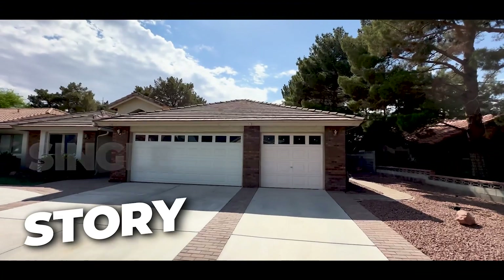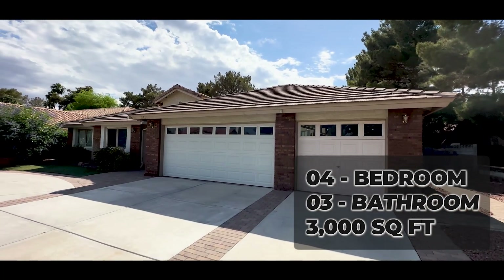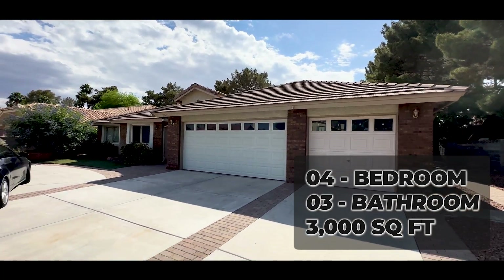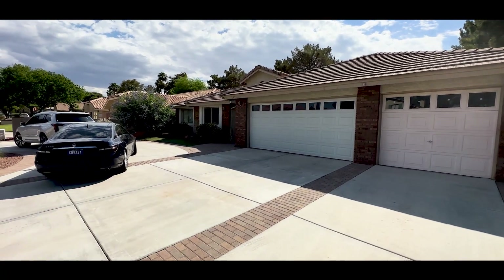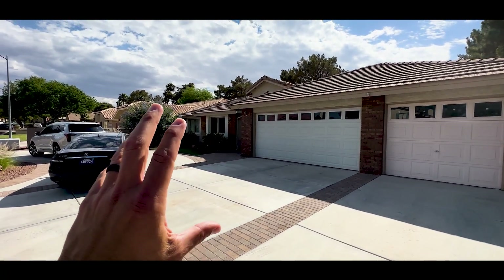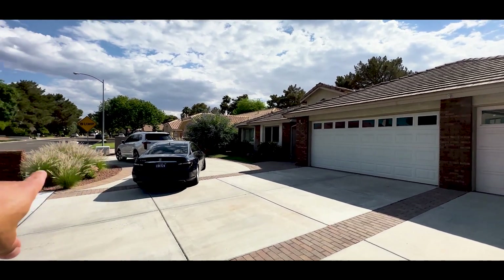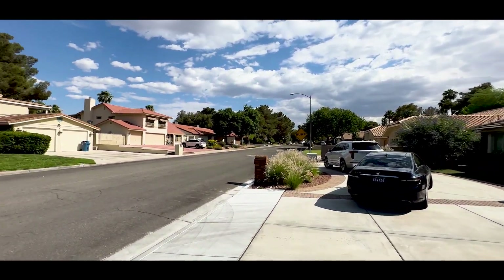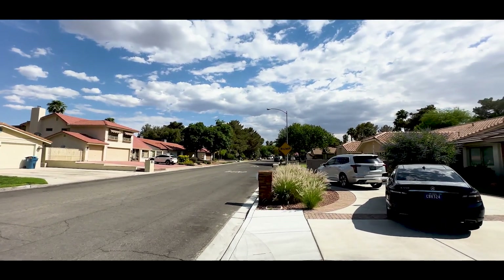All right, we've got a single story — four bedroom, three bath, 3,000 square feet with a three car garage. I love the accent brick that divides the driveway and the accent brick that's on the house itself. Everything ties in really really well. You have this horseshoe driveway and the street is absolutely fantastic with a lot of foliage and mature trees.